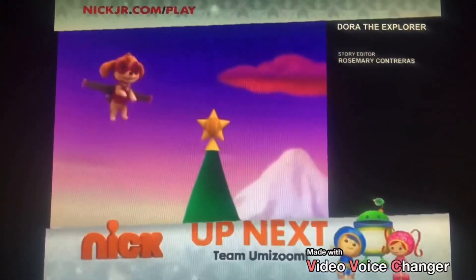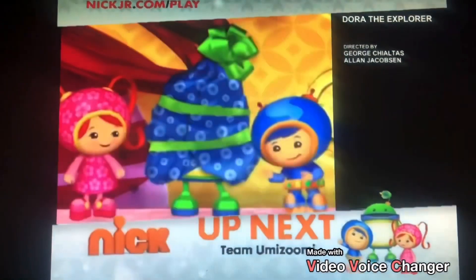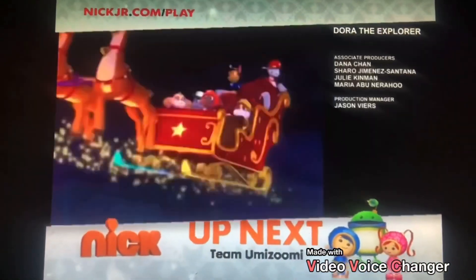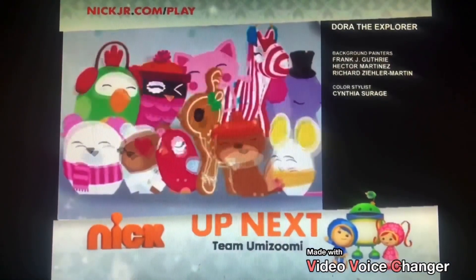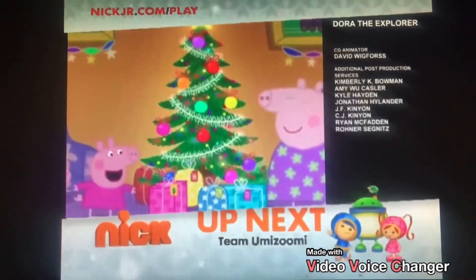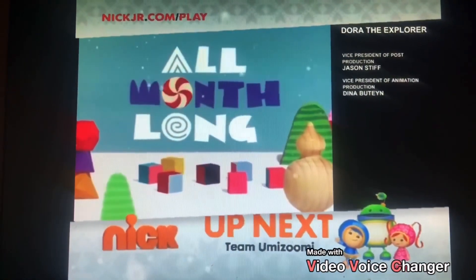We wish you a merry, we wish you a merry, we wish you a merry, and a happy new. All this month we're giving the gift of tons of holiday specials and awesome online activities. We're wishing you a merry everything, all month long.